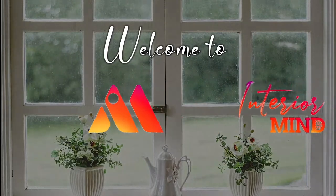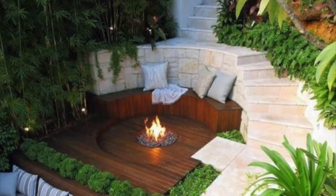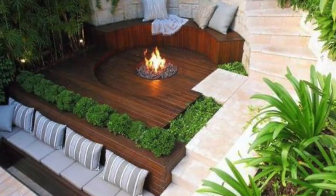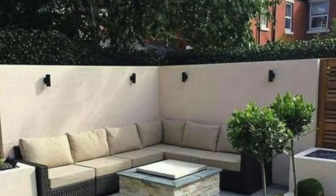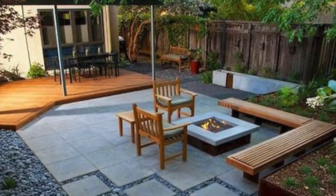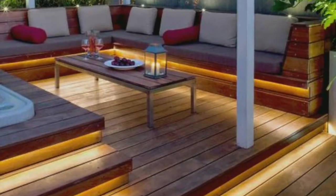Welcome to Interior Minds. Hello everyone, welcome back to Interior Minds. Today's video will be about how to decorate your outdoor area, so let's get into this video.